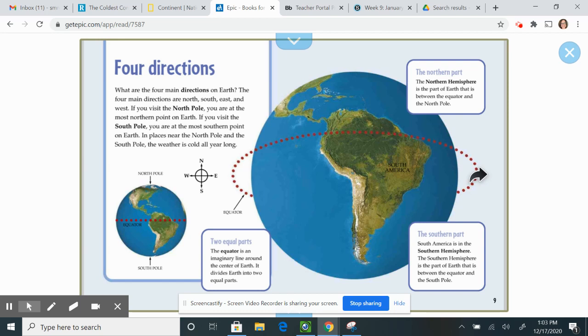The Northern Hemisphere is the part of Earth that is between the equator and the North Pole. South America is in the Southern Hemisphere. The Southern Hemisphere is the part of Earth that is between the equator and the South Pole. If you look at South America, it looks like there is only a small section in the Northern Hemisphere. The majority of South America is in the Southern Hemisphere, which is a unique fact.